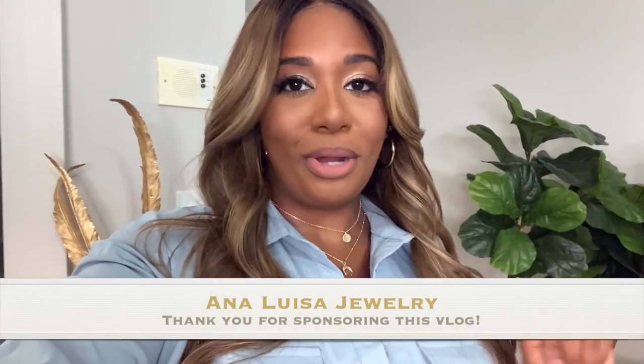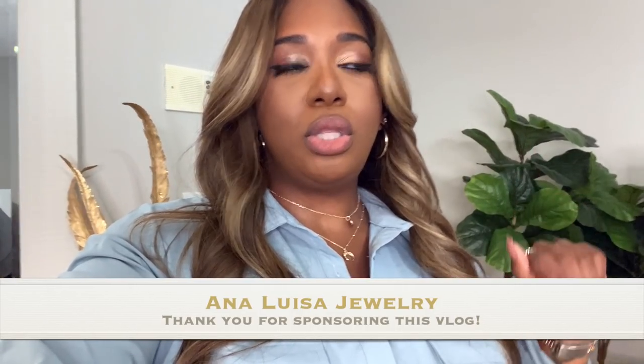Hey guys, welcome to another vlog! I've been getting clips of things I've been doing to compile for you. Today is a little different — I have a full filming day, plus it's my boyfriend's mother's birthday so we're going to Tiffany's. I also have some PR packages to open, I need to go by the nail shop because my gel started bubbling, and I wanted to show you my outfit and some new jewelry from Ana Luisa.